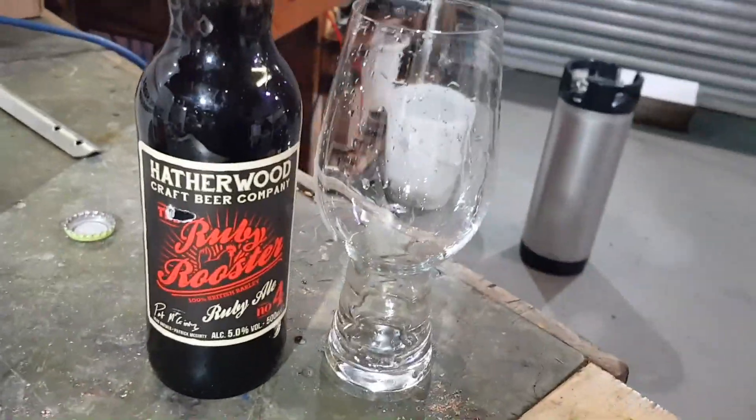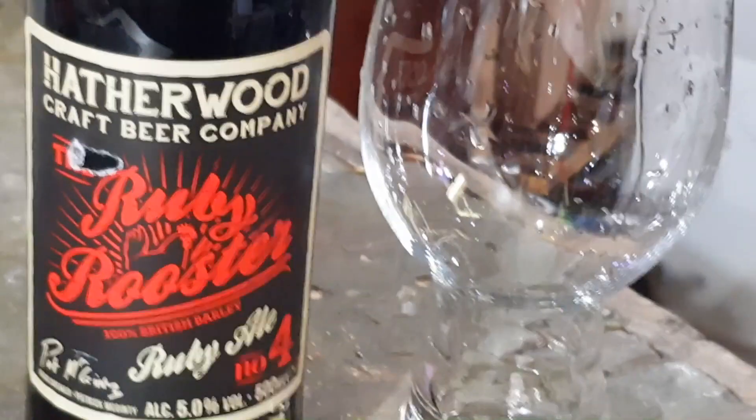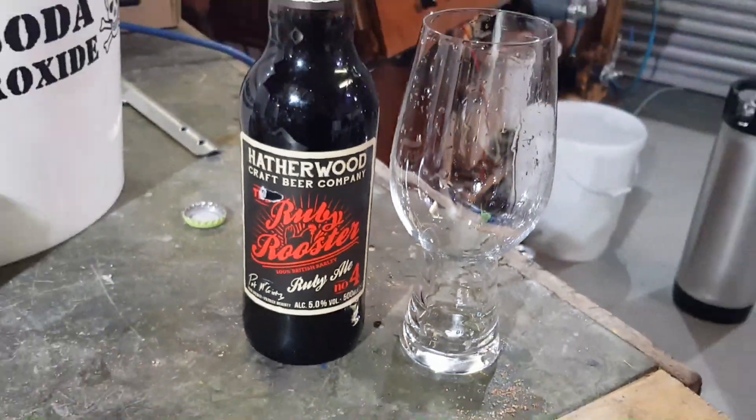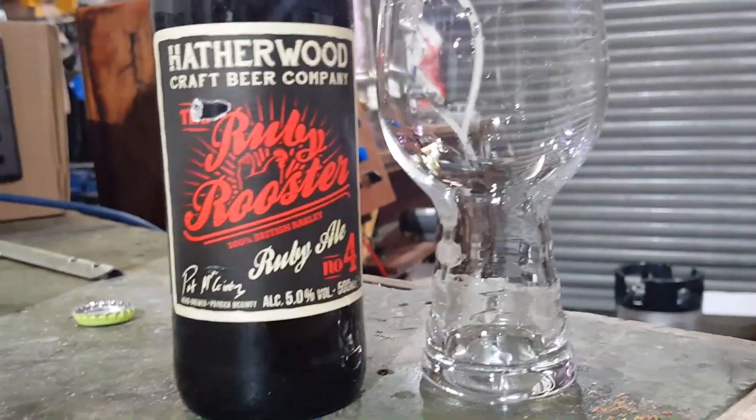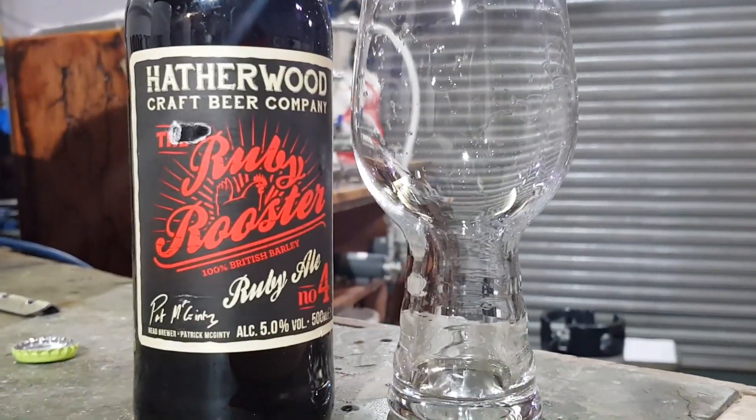Now I'm going to try this — this is where we start moving towards the dark side. Luke... I am your bartender.